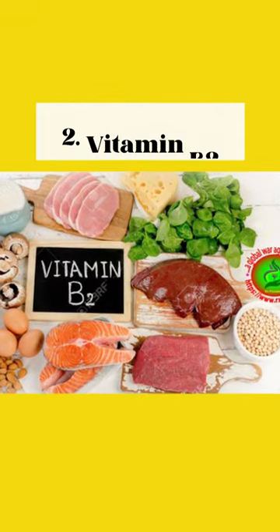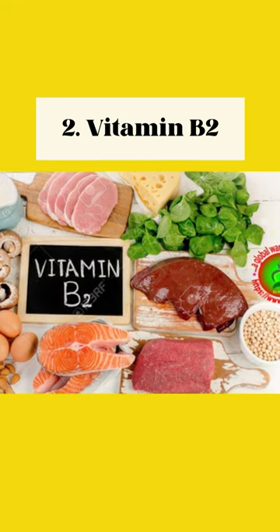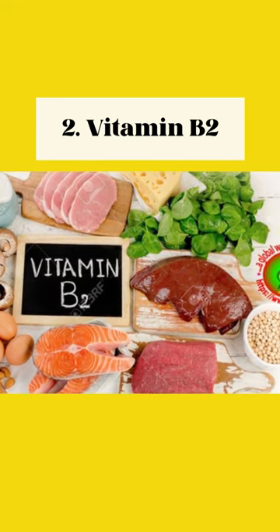2. Vitamin B2. Protects nerve cells and improves nerve function, found in dairy products, eggs, leafy green vegetables, and almonds.